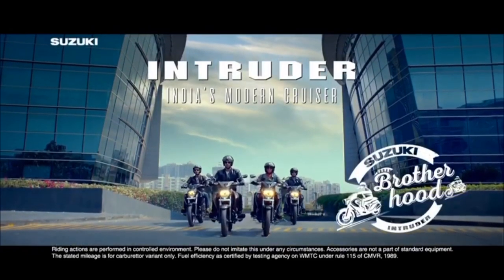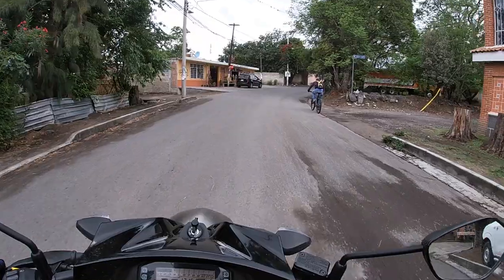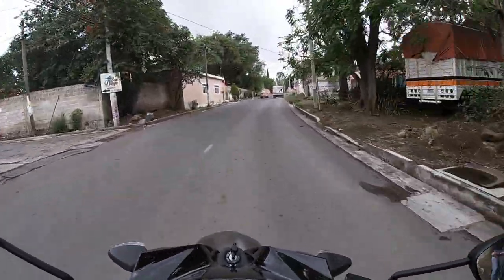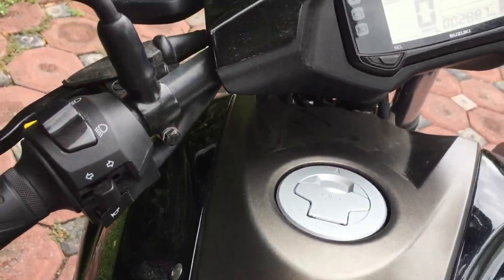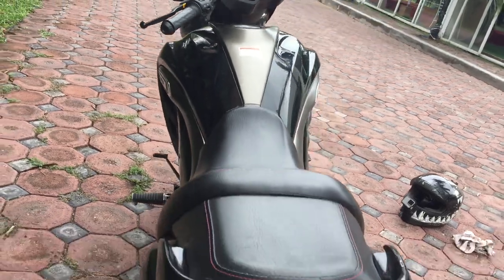Es un motor 4 tiempos monocilíndrico de 5 velocidades con encendido únicamente eléctrico. Cuenta con la tecnología ZEP Suzuki Eco Performance, la cual nos dará un mejor rendimiento de combustible y menos emisiones contaminantes. Una gran ventaja es que también ya incorpora inyección electrónica, lo cual Suzuki está haciendo muy bien implementando en varios de sus modelos de baja cilindrada.